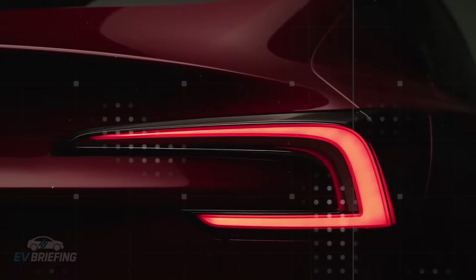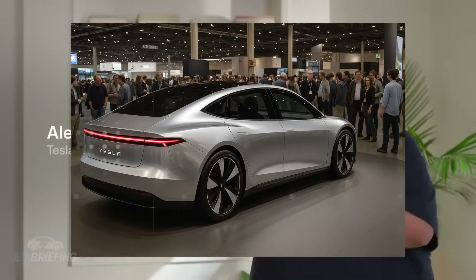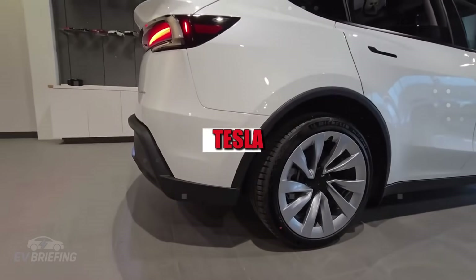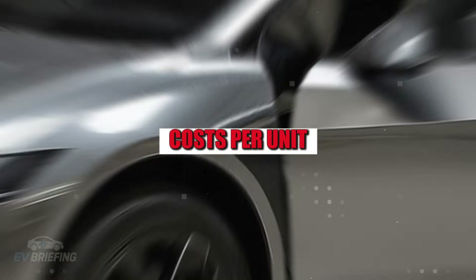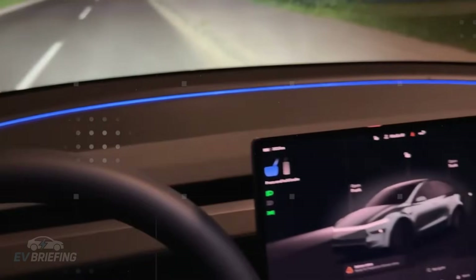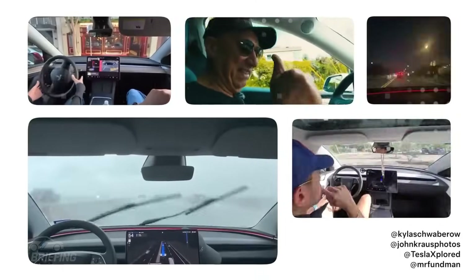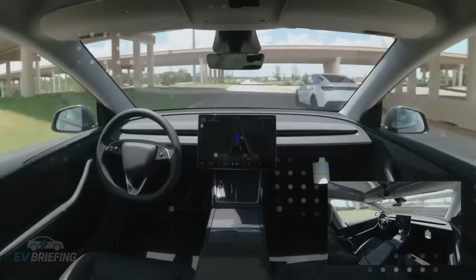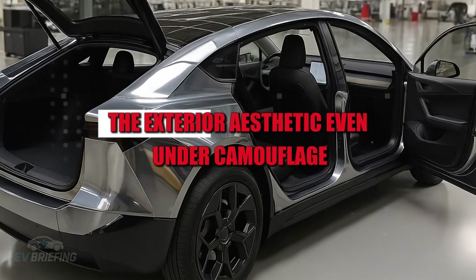This new prototype appears to have been designed with total optimization in mind. The savings in materials are remarkable. With a reduced width and more compact structure, Tesla is estimated to be able to cut up to 12% of material costs per unit. This not only helps keep the final price below $25,000, but also reduces the environmental and logistical impact on the production line. In other words, it's not just the consumer who benefits — the production chain itself becomes more agile and sustainable.